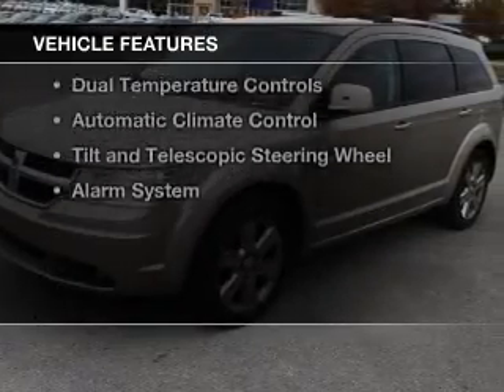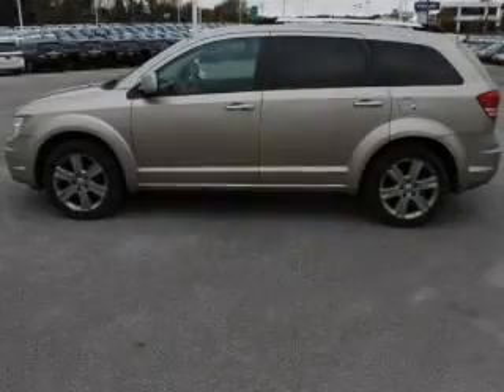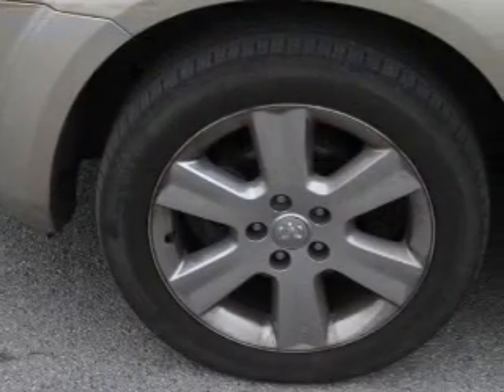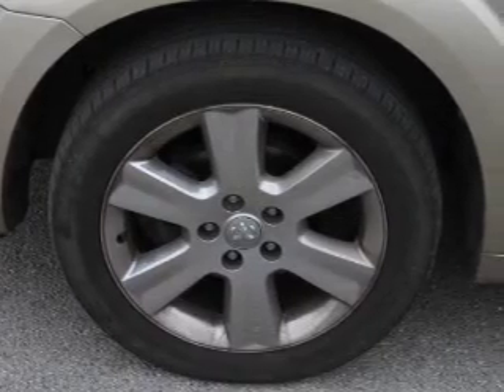The features include leather seats, heated seats, Sirius XM satellite radio, digital audio input, remote start, steering wheel controls, dual temperature controls, automatic climate control, tilt and telescopic steering wheel, and an alarm system.